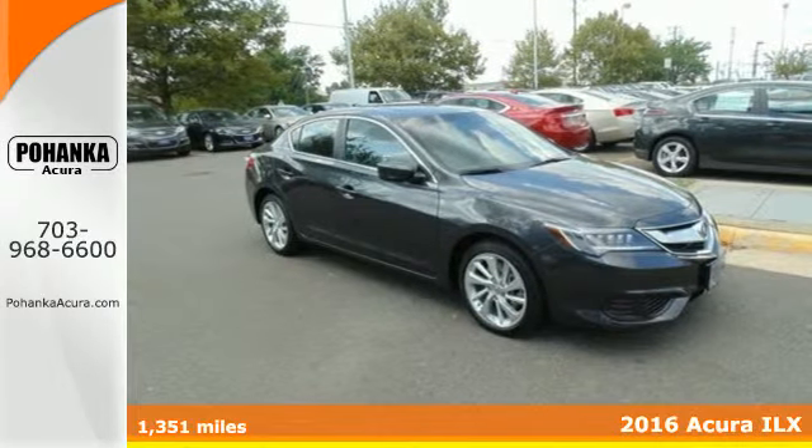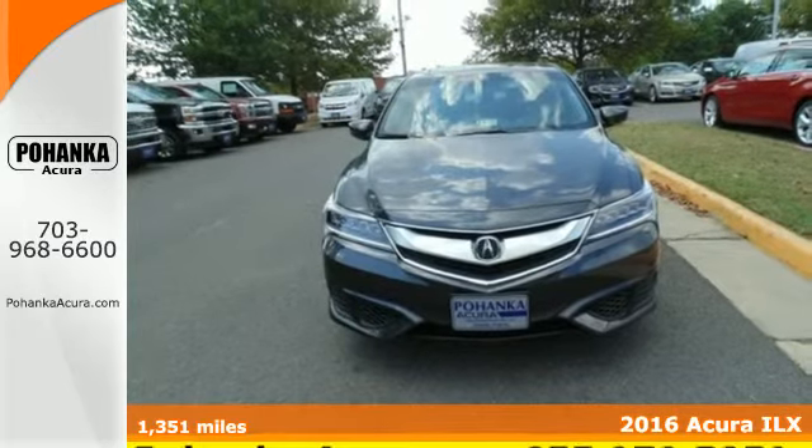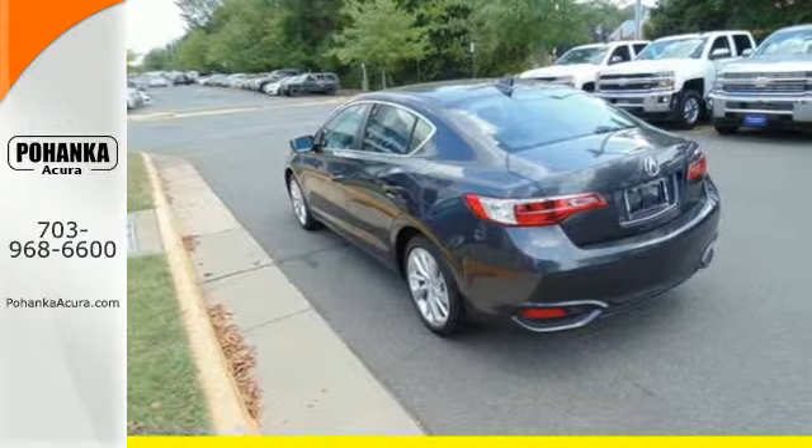It's a 2016 Acura ILX. A fresh and unique experience, it offers up high performance while maintaining fuel efficiency and low emissions.